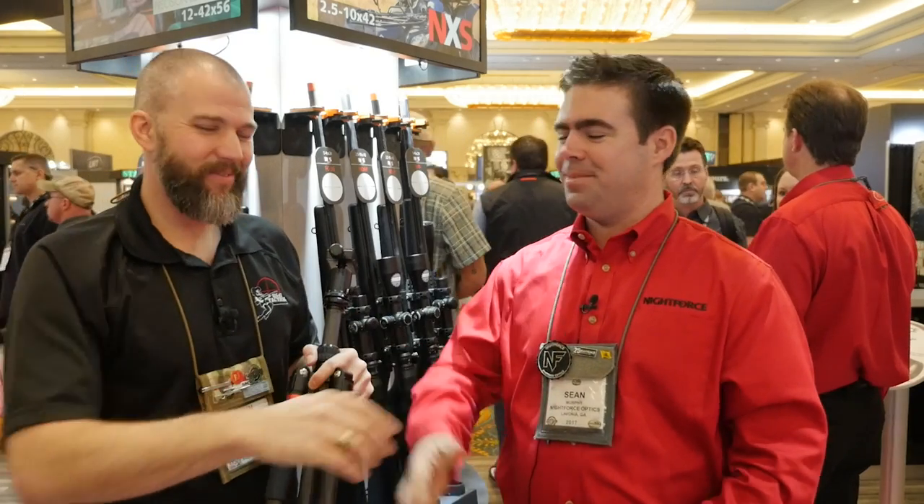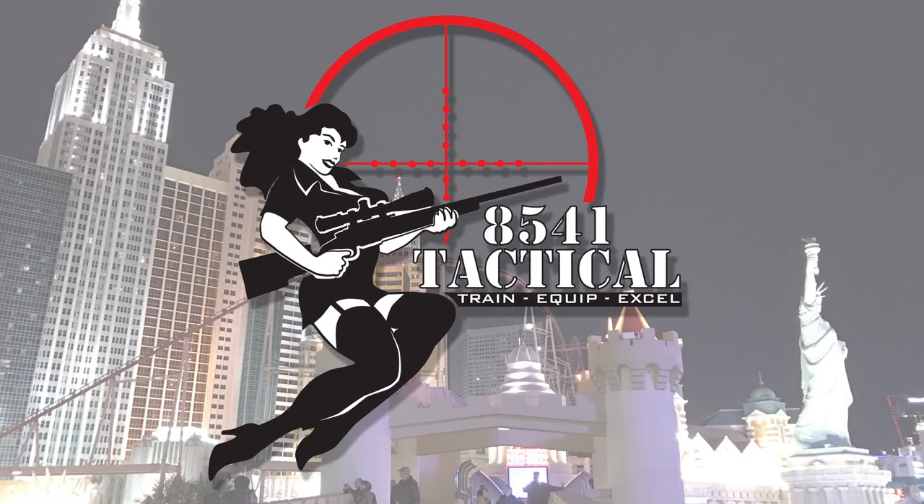Sean, thanks a lot for talking to us. Thanks for coming by. Thanks a lot.